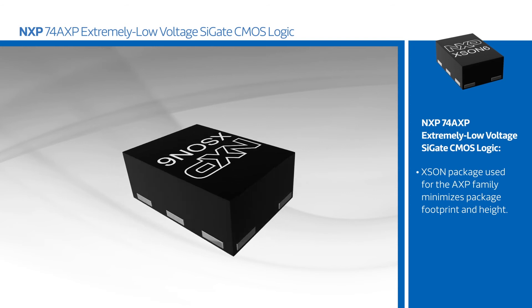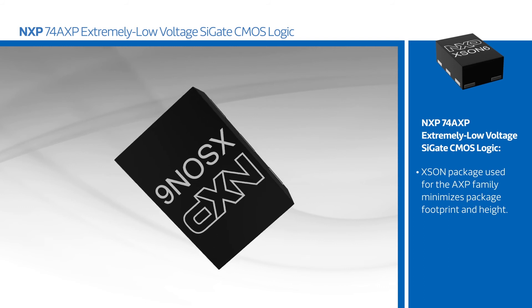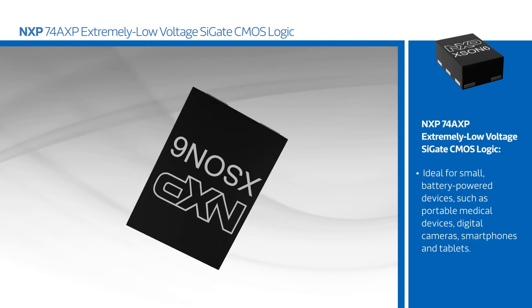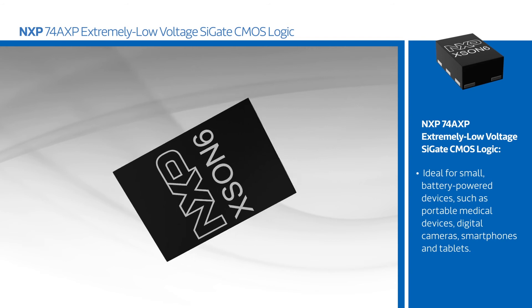The Exxon package used for the AXP family minimizes package footprint and height, making it ideal for small, battery-powered devices such as portable medical devices, digital cameras, smartphones, and tablets.